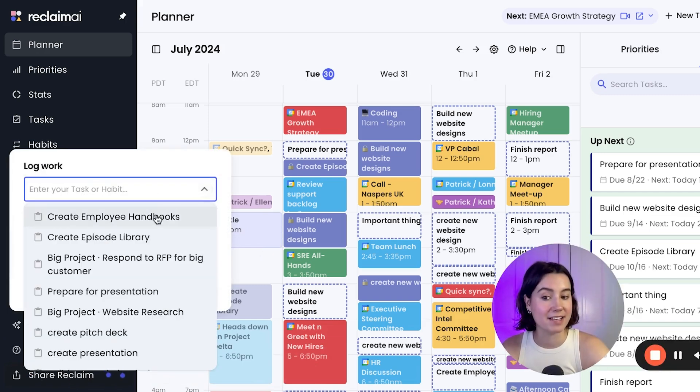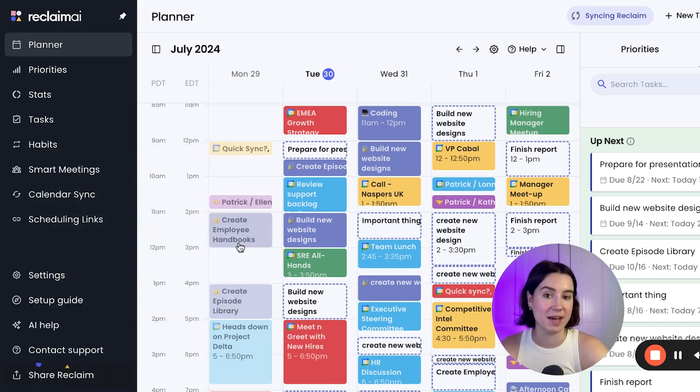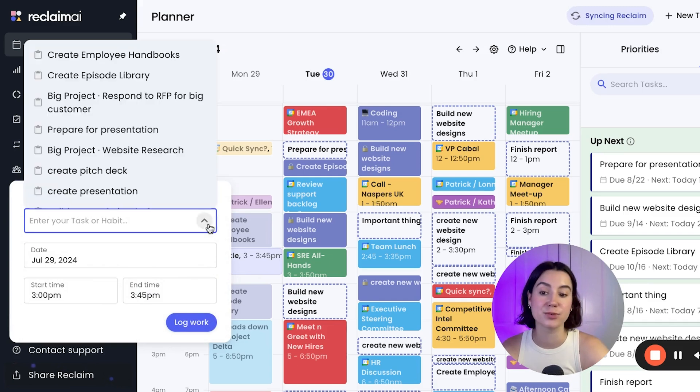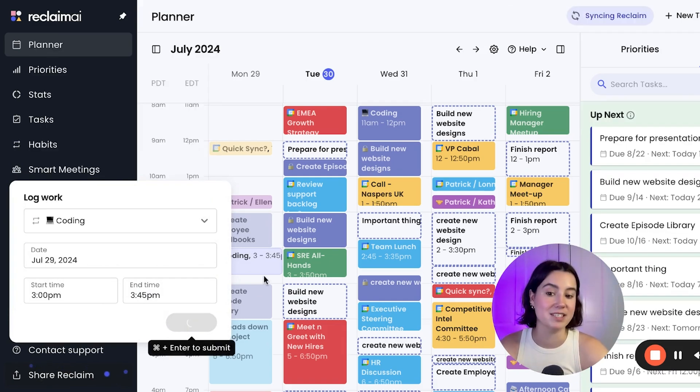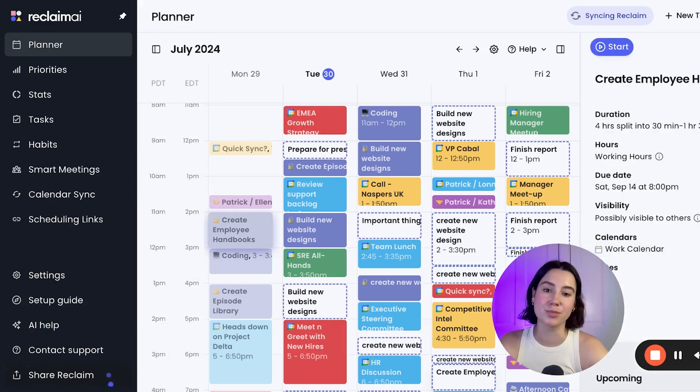So you can track time on tasks that you worked on and actually visually see it on the planner in the past. This also introduces a logging feature for habits, which we previously did not have, so you can also log time spent on habits and visually see that time block on the calendar.